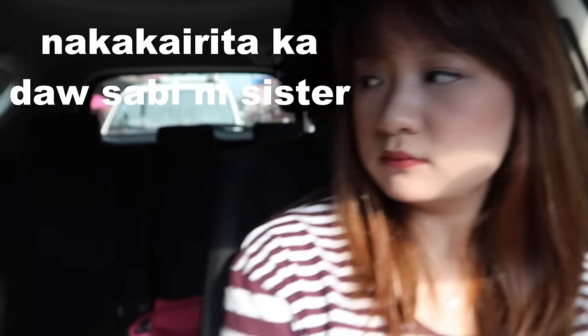Hi guys and welcome back to another vlog! Today is again a Sunday because I don't have any free time except for Sundays. I'm with my sister again — hi sister! We are going to World Trade Center for the Trendsetters Bazaar because we're pretty bored, and then we're going to MOA right after.